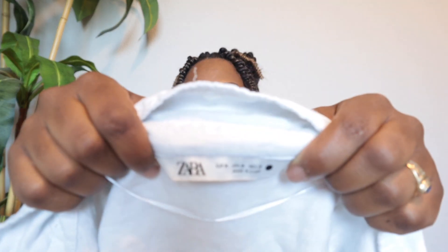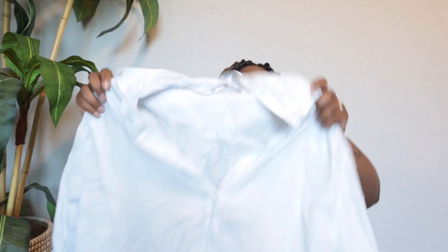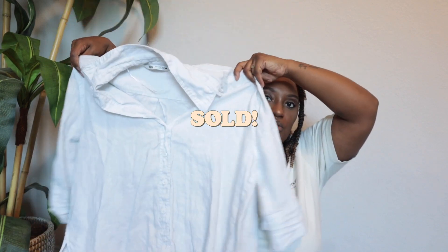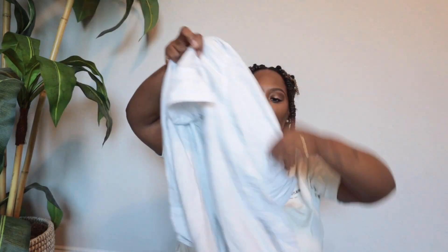This is Zara — I picked this up strictly because it is 100% linen and it's actually still sold on the website. It's just a really pretty casual blouse — very coastal vibes.